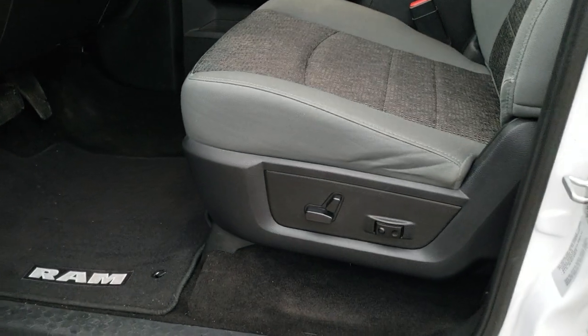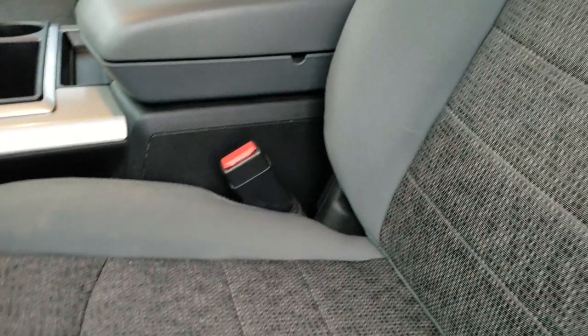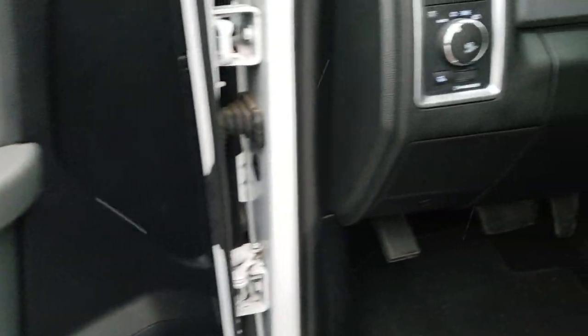Inside, the Lone Star package gives you the grey cloth interior. There are no rips or tears on the seats, driver side lumbar and power driver seat, factory floor mats throughout, auto headlamps, power windows, power locks, and power mirrors.